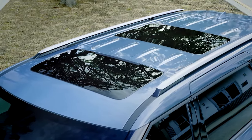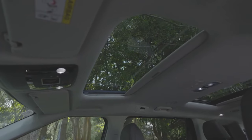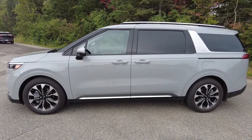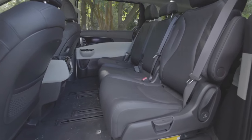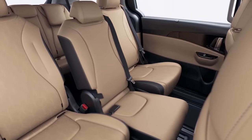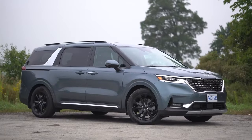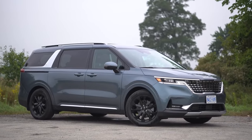If you opt for the optional panoramic sunroof, it provides a broad opening over the second row for a breath of fresh air. The Carnival truly excels in cargo space. In its eight-passenger setup, the second-row bench is split into three sections, allowing them to slide independently for added flexibility. While they can be removed, finding a place to store them is necessary.